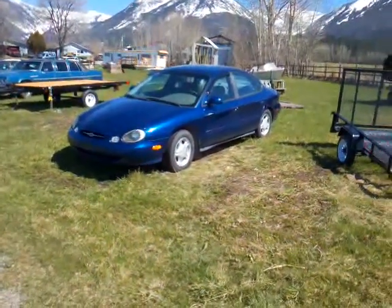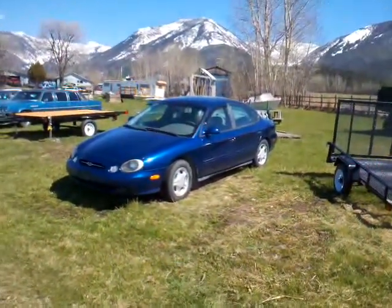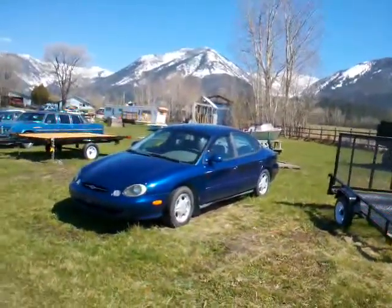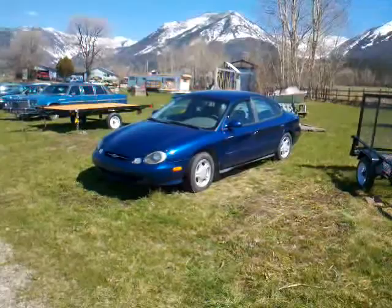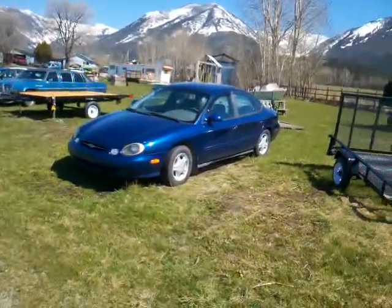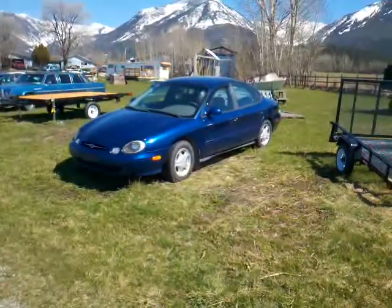Hi folks, Jeff from Orange Acres Cars in the beautiful Jocko Valley here, the lovely town of Shillai, which we're between Missoula and Arlee, up past Evaro Hill just a little ways. And today I'm going to show you this Ford Taurus.